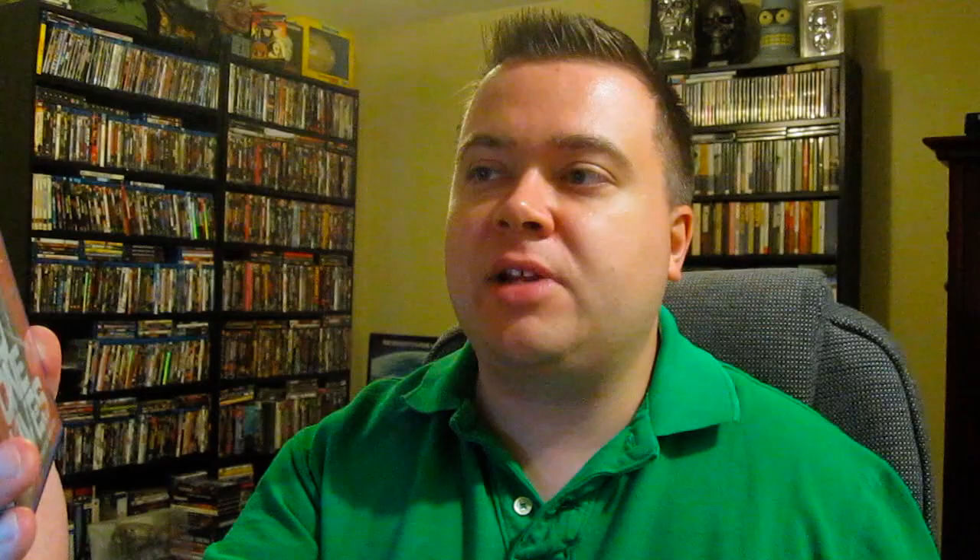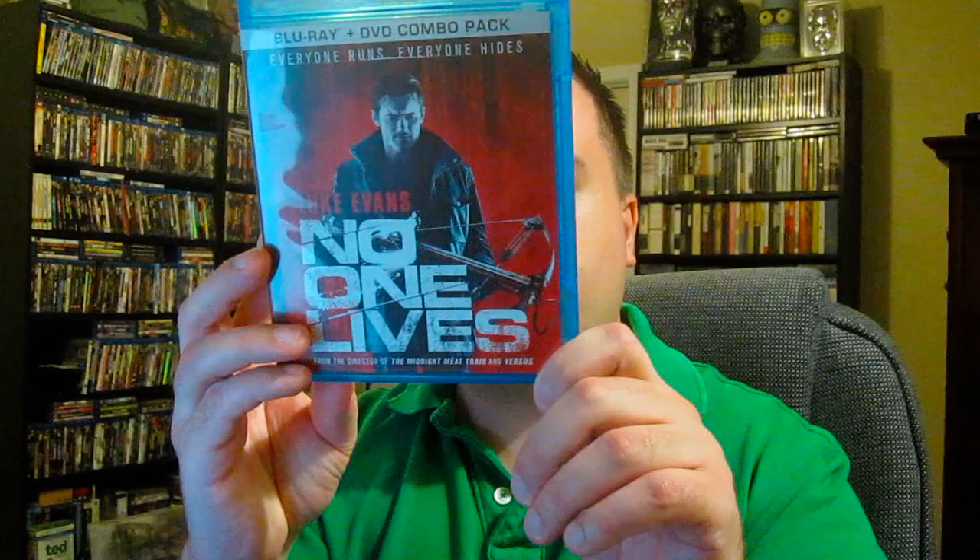Next up is No One Lives — the Blu-ray DVD combo pack. Luke Evans plays the lead and did a great job. This is from the director of Midnight Meat Train and Versus — Ryuhi Kitamura — and he did a great job. Very tense and thrilling with a great twist. There's also a WWE wrestler, Brodus Clay, and his scene is just awesome — very bloody, very gory, very tense. It starts out as an abduction movie: a young couple gets abducted by a gang, things spiral out of control, and it seems like a revenge film but has a cool twist. Probably the best WWE-released film since See No Evil.